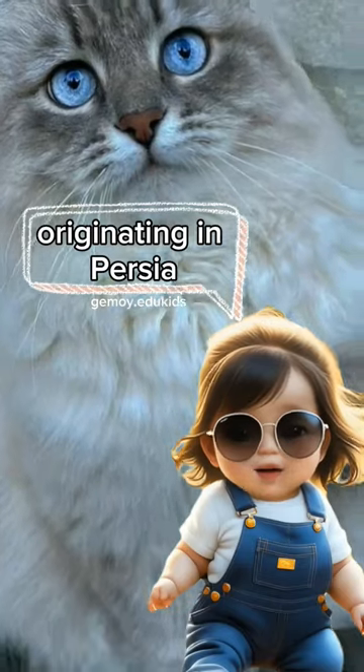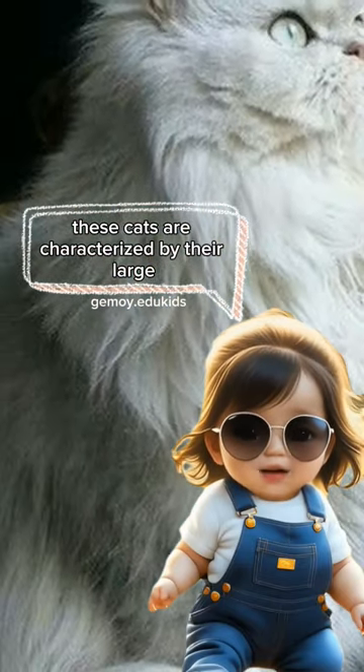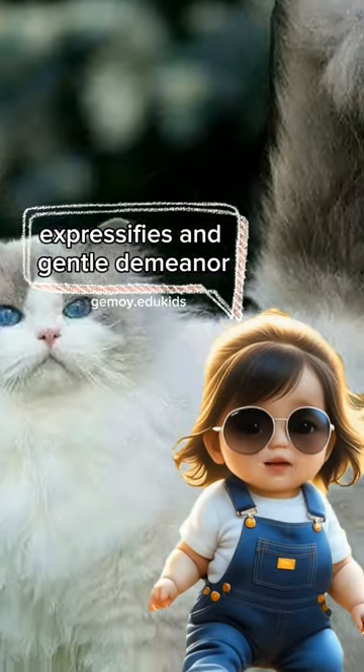Originating in Persia, modern-day Iran, these cats are characterized by their large, expressive eyes and gentle demeanor.